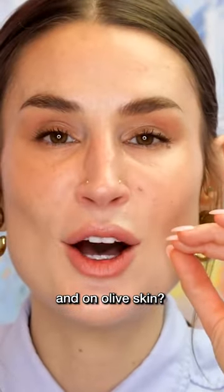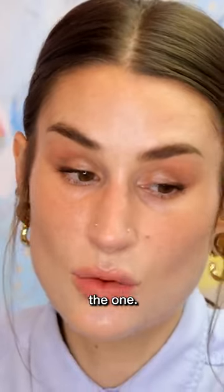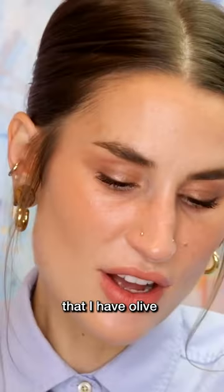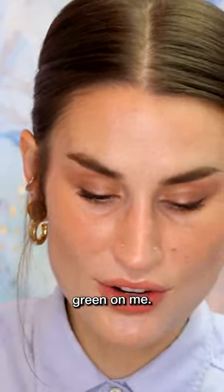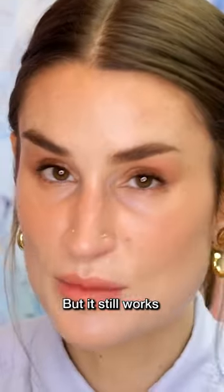And on olive skin, oh my God, this is just the one. And people have speculated that I have olive-toned skin. I just used to film with a tree outside my window that reflected green on me, but it still works beautifully on me.